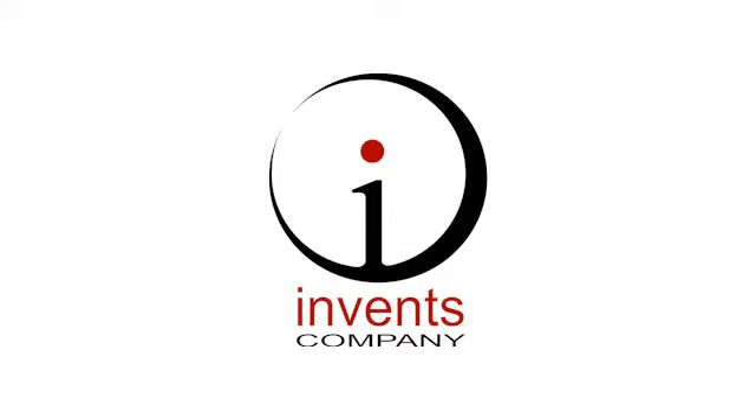The following presentation is brought to you by InVentsCompany. Have an idea for a new product? Call InVentsCompany for a free invention kit today. Call now to receive our free invention kit from InVentsCompany.